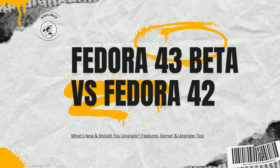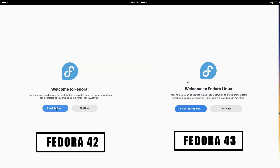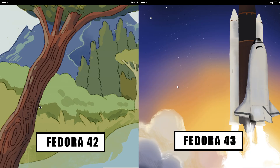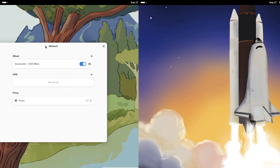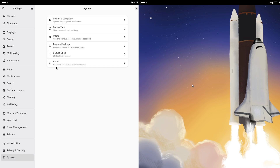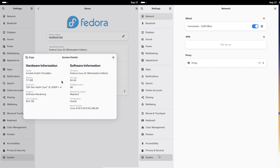Hey everyone, today we're comparing Fedora 43 beta to Fedora 42. I'll cover what's new in F43, what changed since F42, performance and developer tool updates, installer and desktop differences, and whether you should try the beta or wait. Let's jump in.